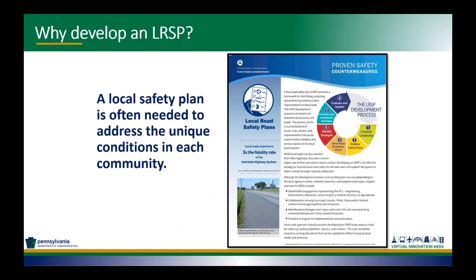Coordinating the local road safety plan with the state strategic highway safety plan is also important. There can be things from the state plan that definitely apply to your local road safety plan, and inputs from your local road safety plan that PennDOT can use in their strategic highway safety plan that applies to Pennsylvania as a whole.